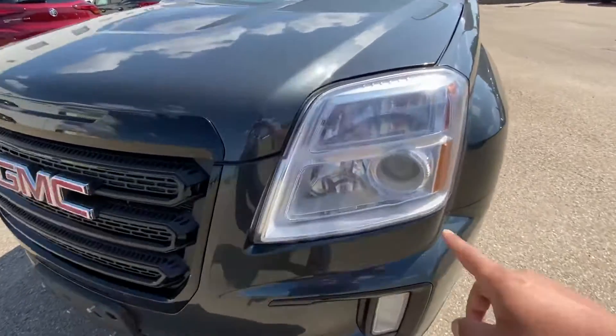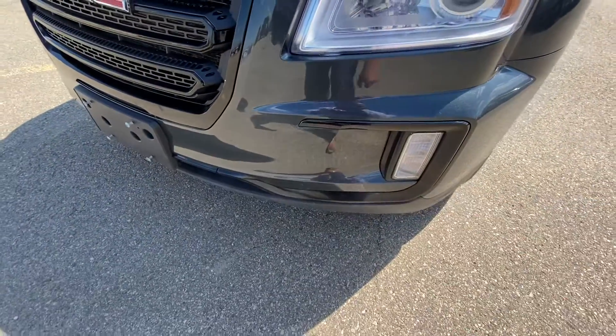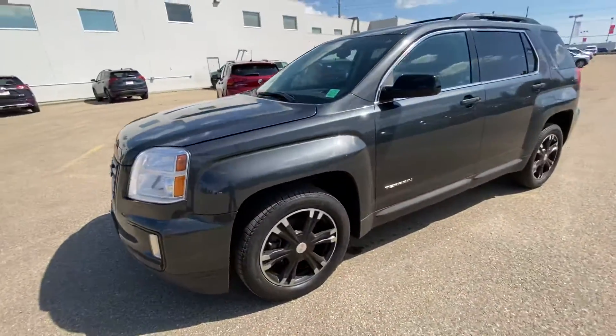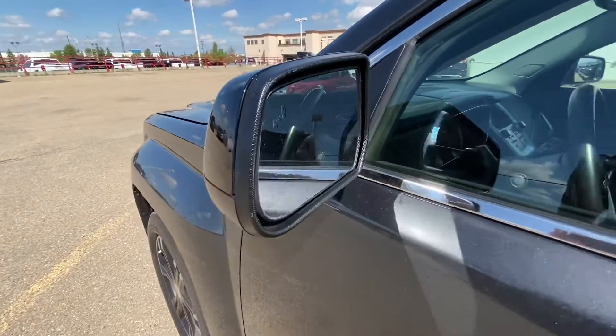In the front, you have the projected low beam, regular high beam, you've got the indicators on the top, fog light on the bottom. This one does come with your built-in remote starter. It also has your safety feature, which is your blind spot monitoring on the side view mirrors.